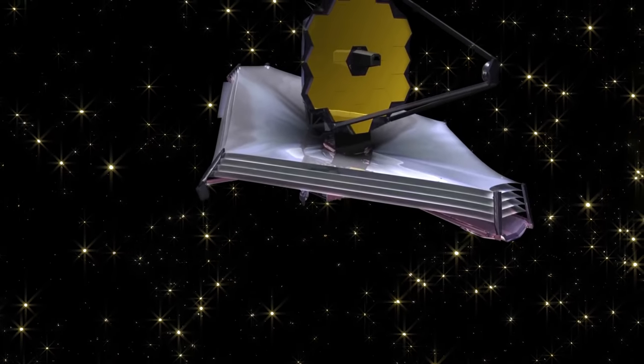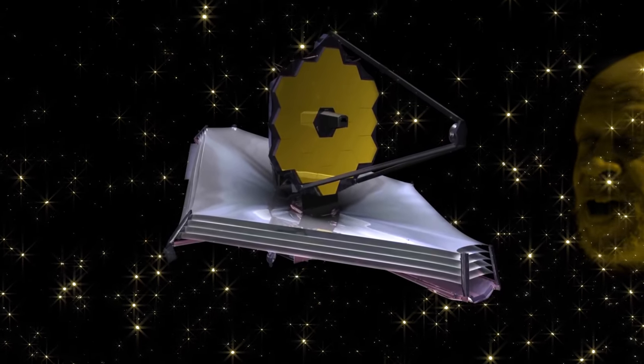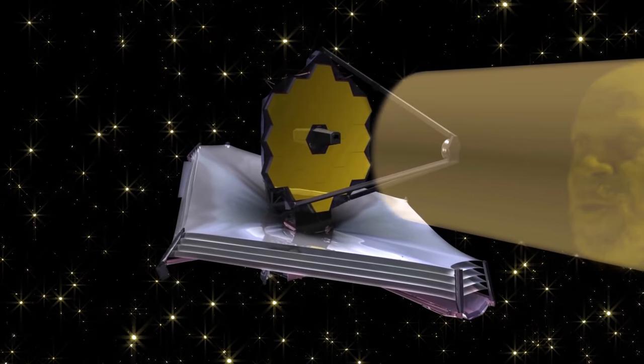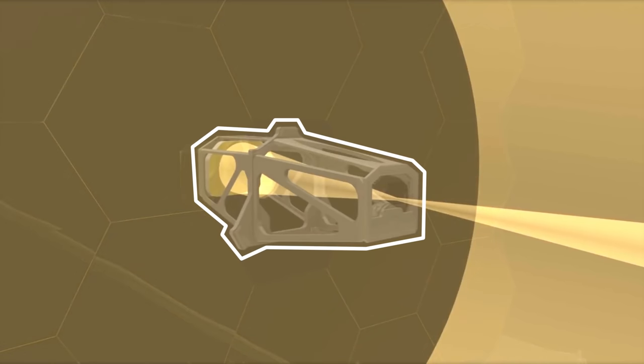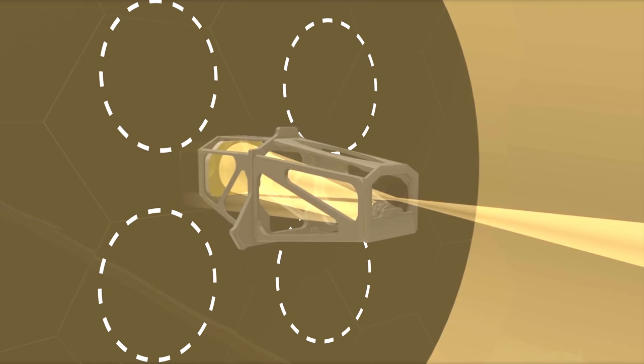Here is how light moves through the James Webb Space Telescope to get to those instruments. It goes like this: space, primary mirror, secondary mirror, aft optic subsystem, cameras. The cameras are all nestled together behind the mirror waiting to get that sweet, sweet space light.